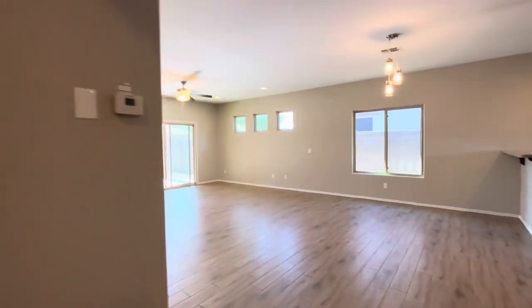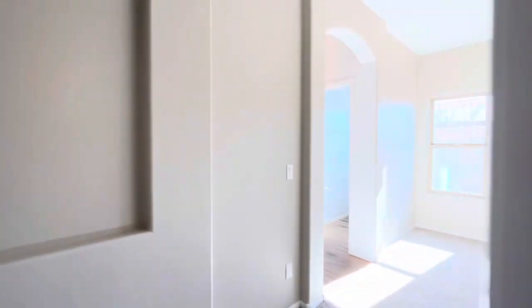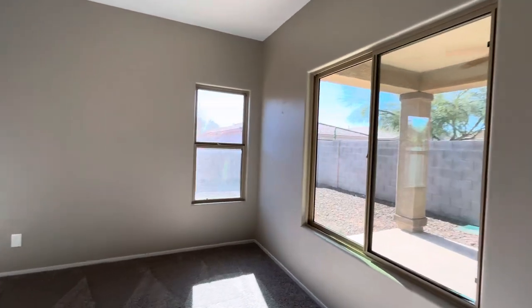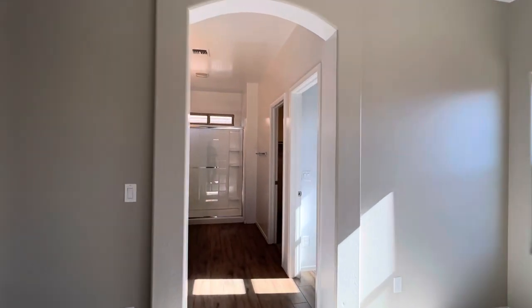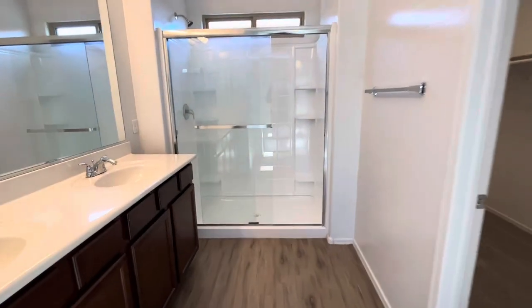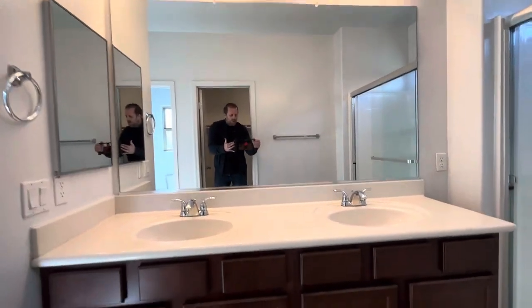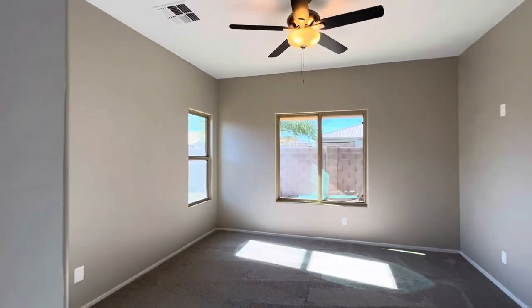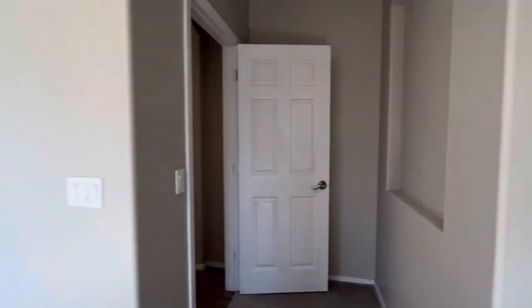So three bedrooms on this side of the house, and then we have the primary suite over here. It would really help us out if you give us a thumbs up and think about subscribing — we shoot pretty much one video a day at minimum. Our goal is really to show our out-of-state buyers what it's like in the real estate market here in Arizona right now, so you'll get a real-time view of what is happening and know exactly where prices are at. Two sinks in here. Not a huge primary suite, but probably doable — gets lots of light with windows kind of all around. Let's go check out the backyard.